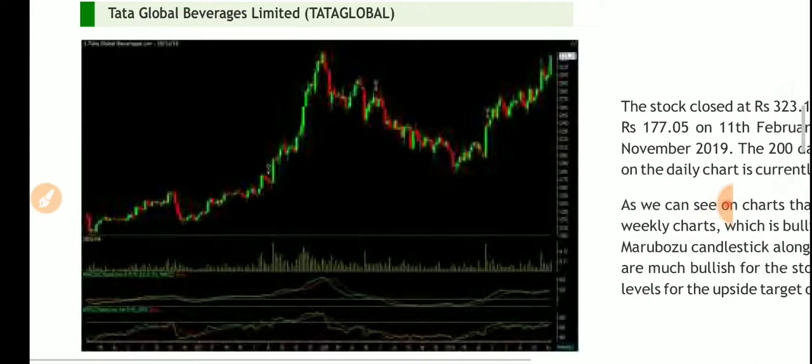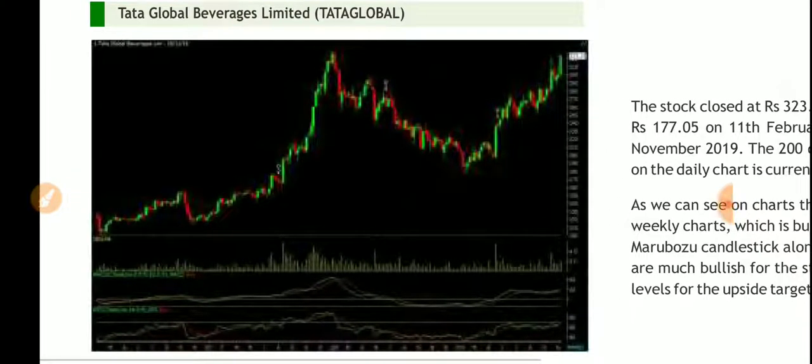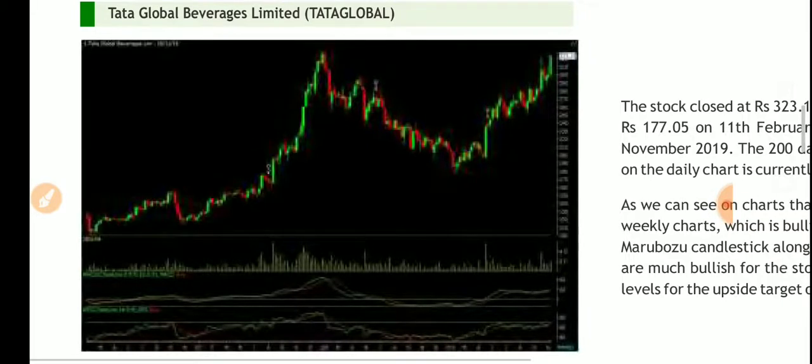Good morning friends, today I am going to talk about Tata Global Beverages. Thank you for watching my videos repeatedly. If you are a new subscriber, please subscribe to my channel, like my videos and share with your friends. Here is the graph and chart — let's see what it is teaching us and what we can learn from it.